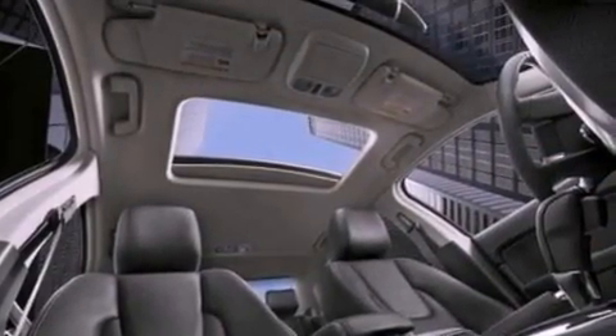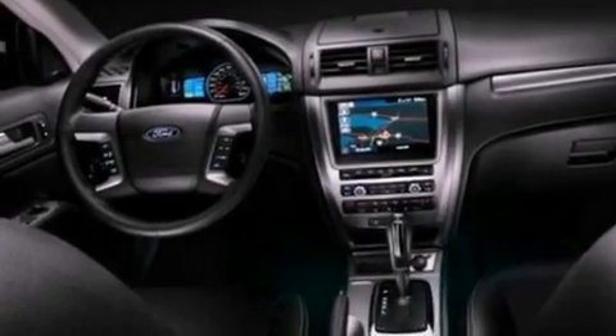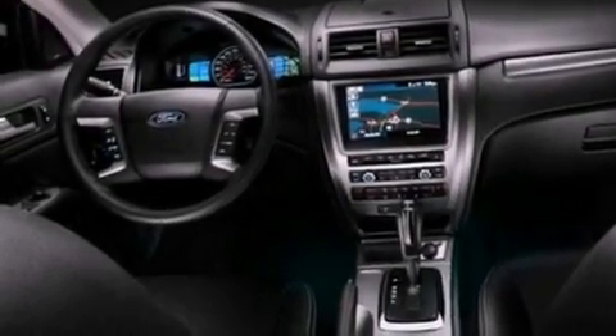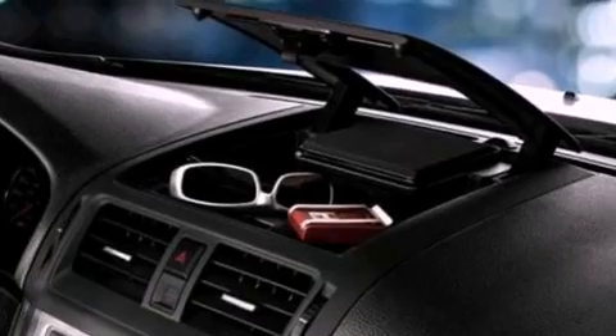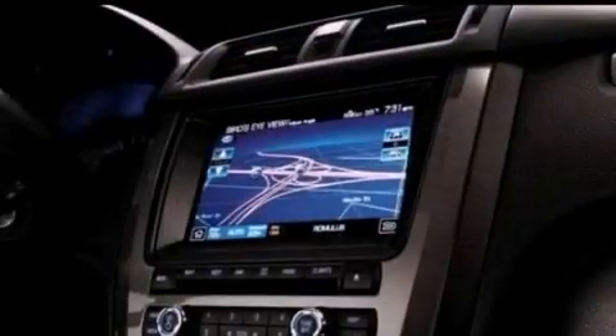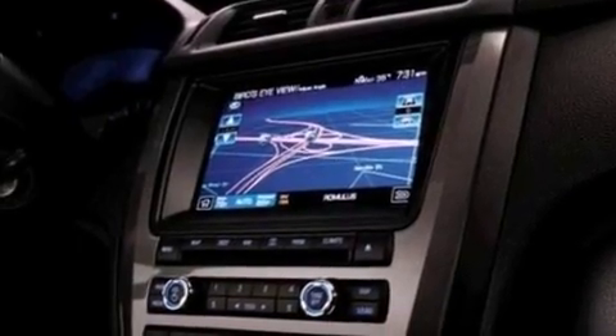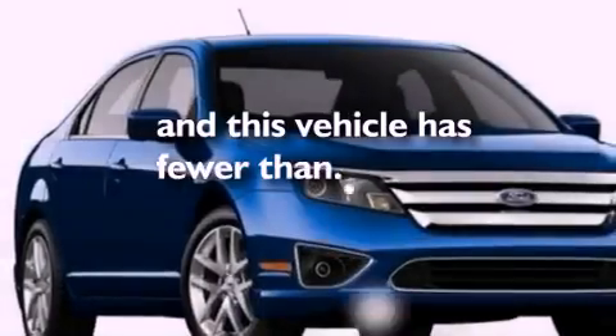The following features are also included: air conditioning, cruise control, an auto dimming rearview mirror, a six speaker audio system, leather seats, a security system, front fog lights, dusk sensing headlights, front and rear reading lights. This vehicle has less than 36,000 miles.